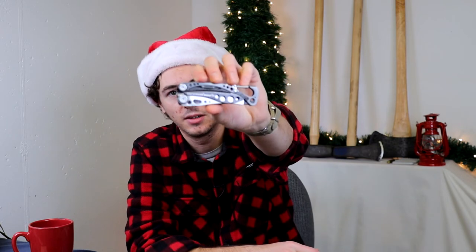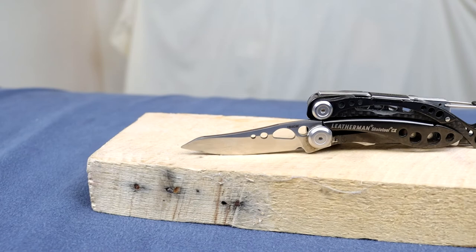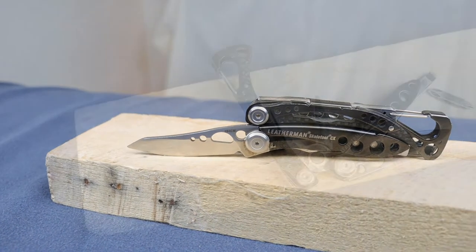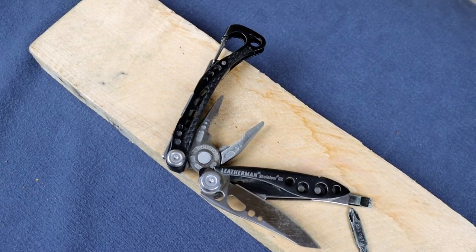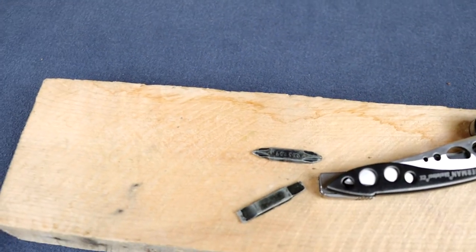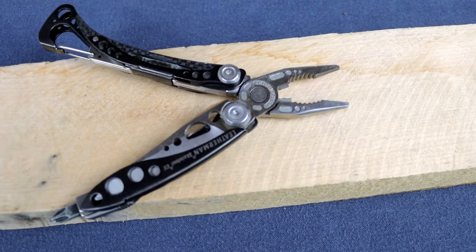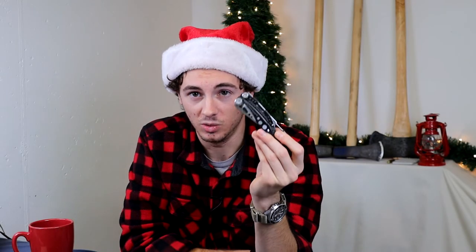No gift guide is complete without a knife or something with a sharp edge, so we have my main everyday carry multi-tool — the Leatherman Skeletool CX. I've made a video about this so check that out for the full features, but basically it has a minimalistic design with everything you need: a pocket clip, knife blade, screwdriver, bottle opener, carabiner, pliers, and wire cutters. It's USA made with a great warranty. This multi-tool is $90, but it is well worth it and will last forever.